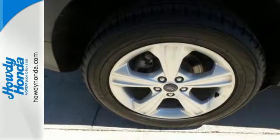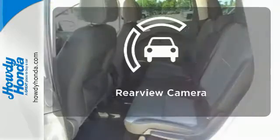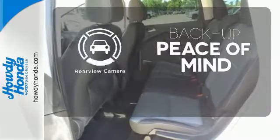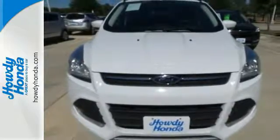Other convenience features include speed control, a low tire pressure warning, and remote keyless entry. Hindsight is 20-20 with a backup camera. Your family will love this Escape. See it for yourself today.